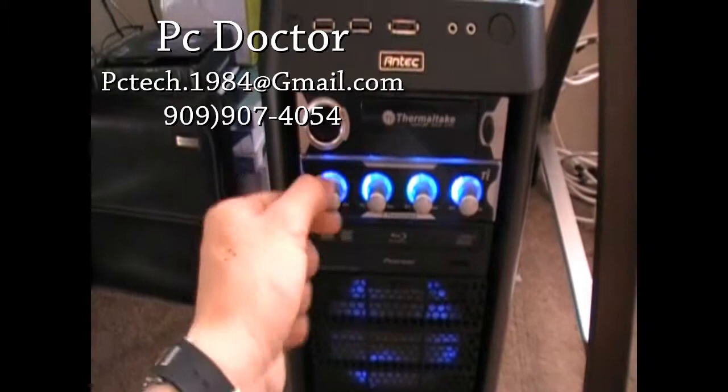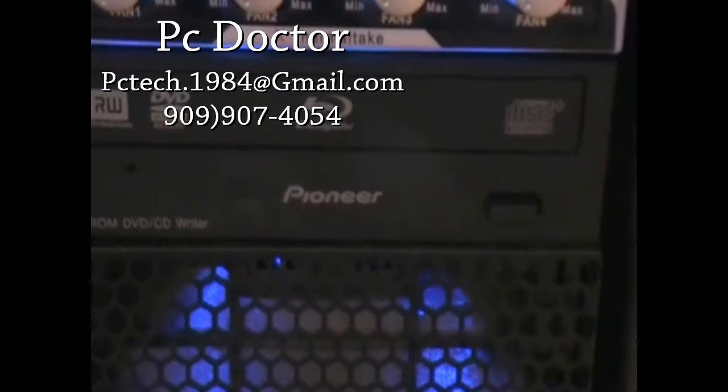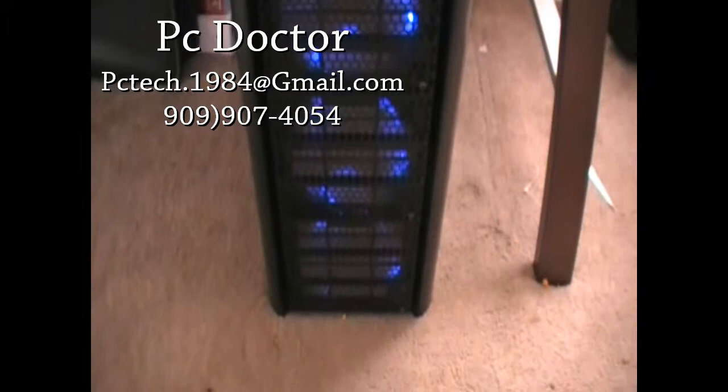To top it off you got a Blu-ray reader — it reads them, doesn't burn them — with a DVD burner, you know, the usual, and it's Pioneer. Then you got 320 millimeter blue LED fans which are real sweet at nighttime. You could light up the whole neighborhood with this computer.